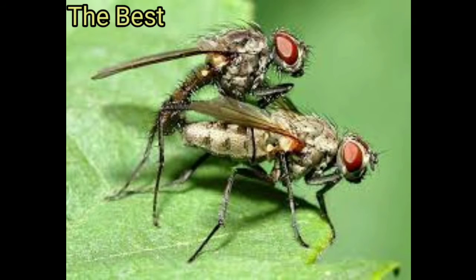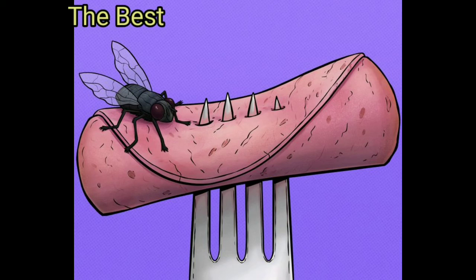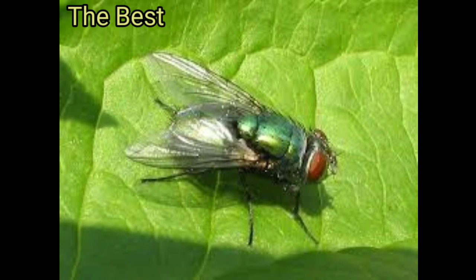Two: flies lay eggs on your meal. Those tasty leftovers you save for later can turn into a perfect nest for eggs. After some time, these eggs will hatch into larvae that thrive on and spread bacteria. So remember to cover your food if you are going to leave it out for any period of time.